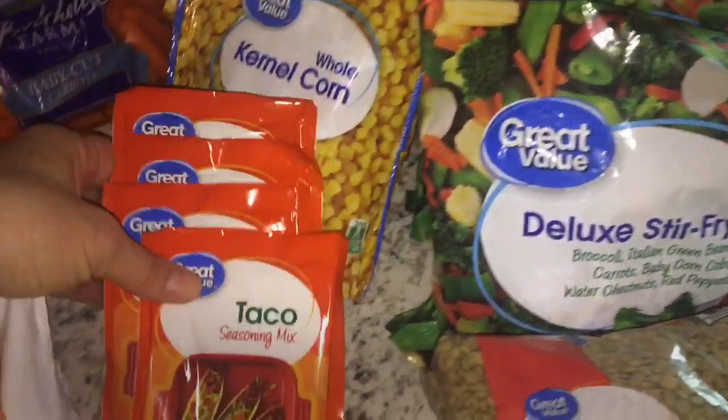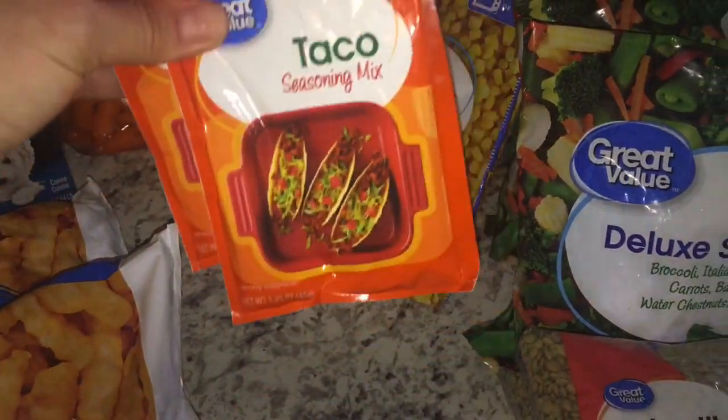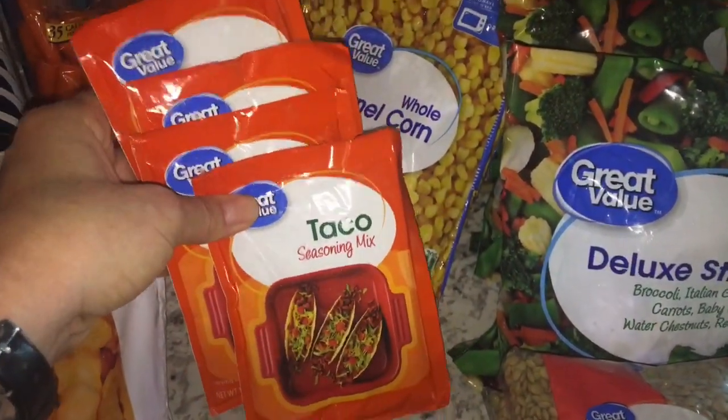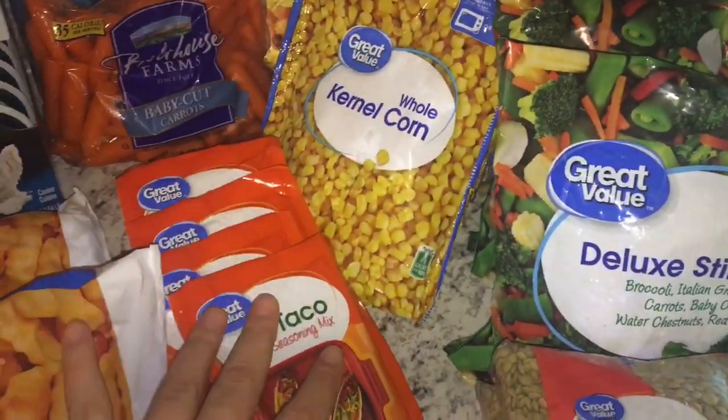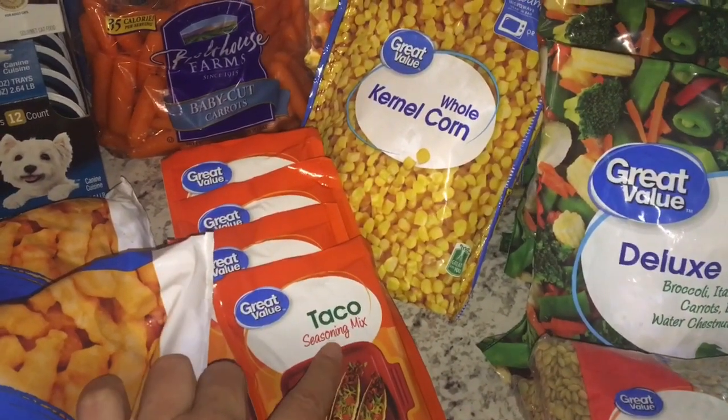I got four of these packets of taco seasoning. I'm going to be making quinoa for quinoa bowls, and just to give it a little bit of kick, I'll be adding some taco seasoning while it's cooking.